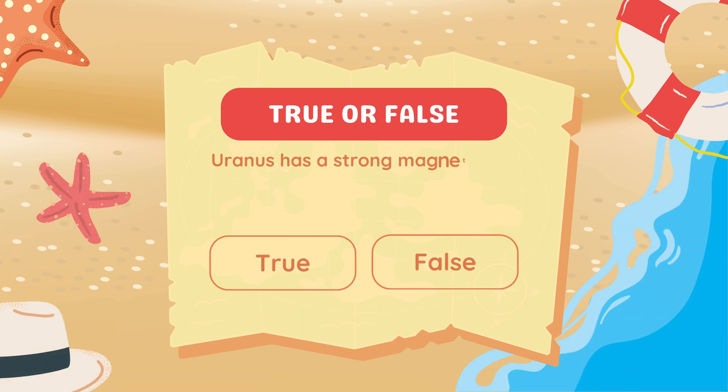True or false: Uranus has a strong magnetic field that's tilted compared to its rotation.